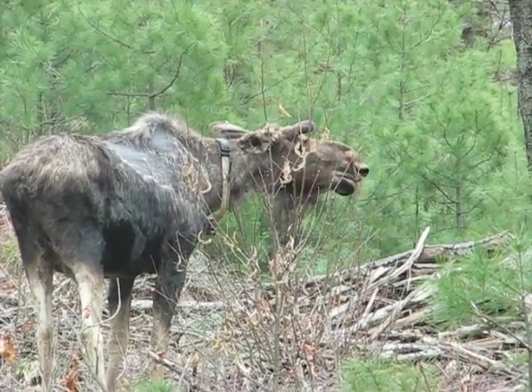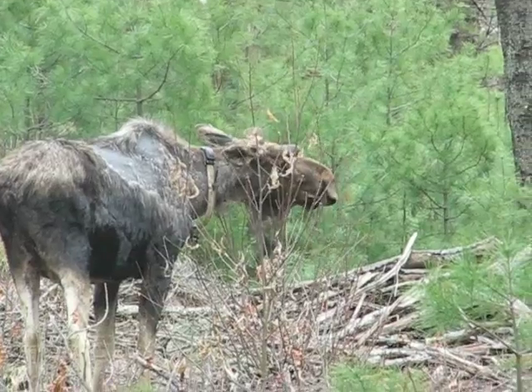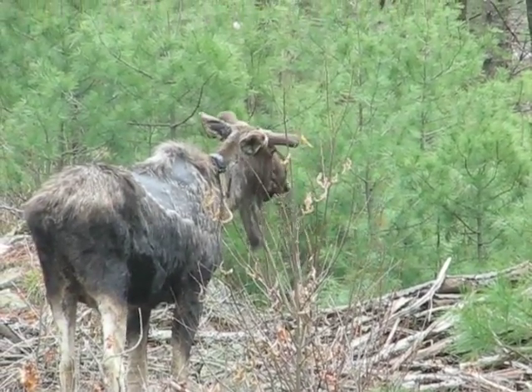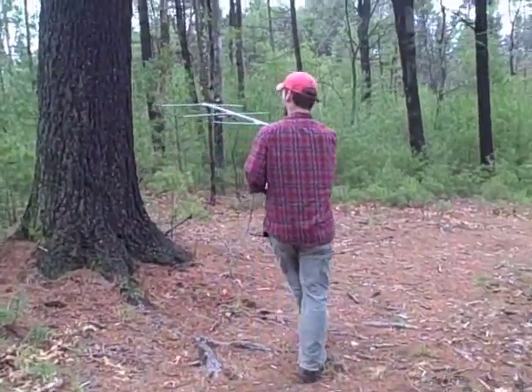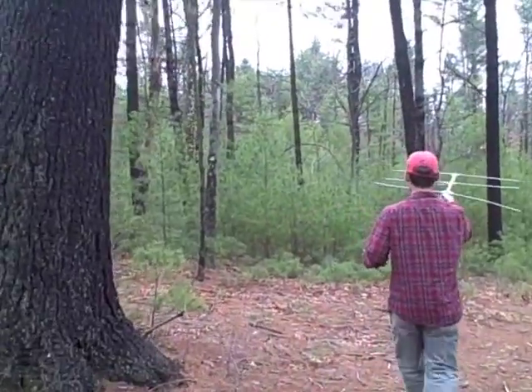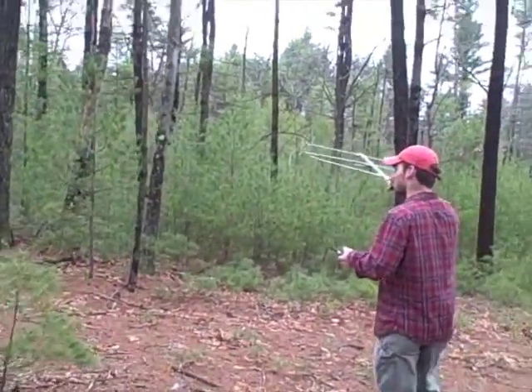This is a red maple sprout and they'll browse all of it, all the stumps, and they'll browse all of it.